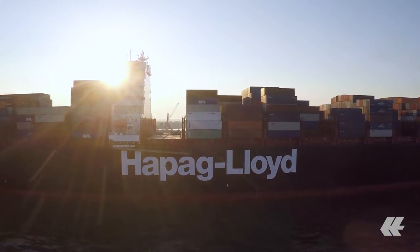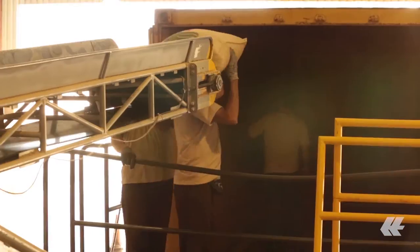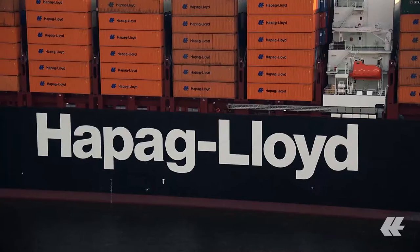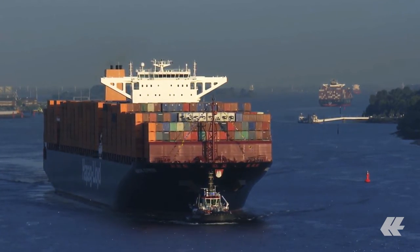Hapag Lloyd transports some 1 million tons of coffee on board its ships every year. And when it comes to coffee, we are experts. Our customers have been relying on us for more than 100 years. Today, we're one of the most important shipping companies on the international coffee market, and shipping coffee is our passion.